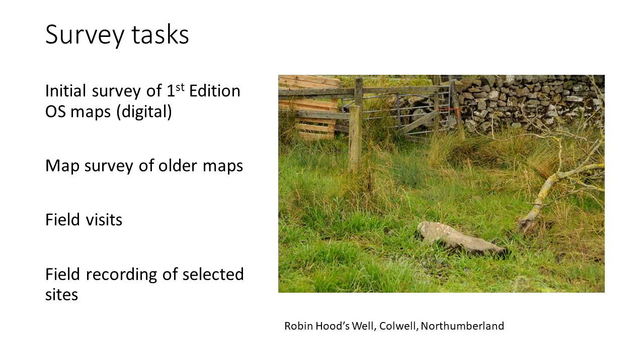So how is the project going to work? We're going to have four broad stages. The stage we're launching now is the initial survey of the first edition of Ordnance Survey maps, done digitally and remotely — something you can do from home. Then, once we've identified a series of interesting-looking sites, we'll follow them up by checking older maps or plans, hopefully involving local record offices. Then we'll make some field visits to see what these wells look like today and whether they survive. And finally, we hope to do some formal recording or possibly even excavation of a small subset of the identified sites.